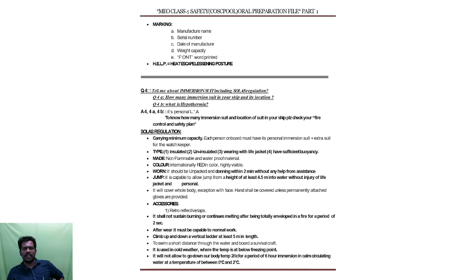What are the markings on the life jacket? Manufacturer name, serial number, date of manufacture, weight capacity, and font word printed. Then the third question: HELP — Heat Escape Lessening Posture. That is the posture which will reduce the amount of heat your body releases. Once you are in water, your body will lose heat to the sea water, so that separate posture — HELP — is used to reduce heat loss.